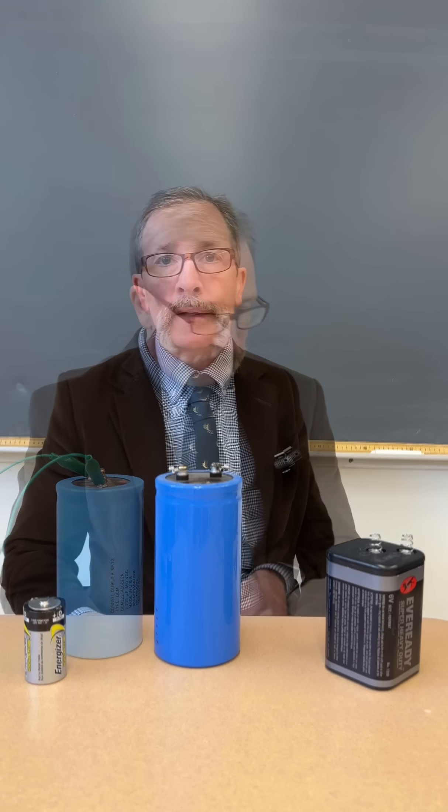That's your quiz for today. If you like what we're doing here at the Idealized Science Institute, be sure to comment, like, and subscribe. I'll see you next time.